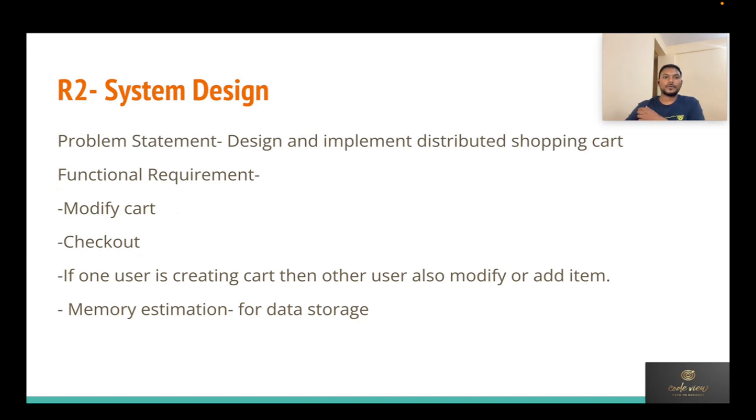Once you score around 75 to 100 percent in Round 1, you'll be called for Round 2 — the system design round. The problem statement I was given was: design and implement a distributed shopping cart.